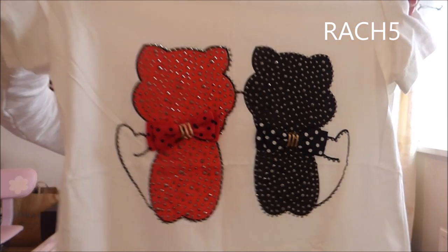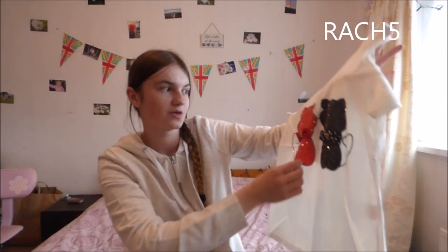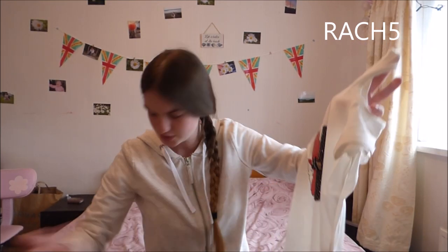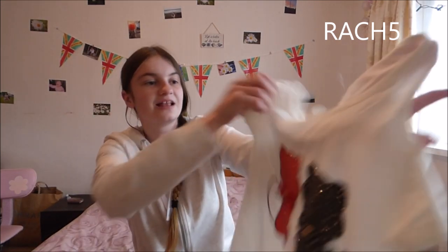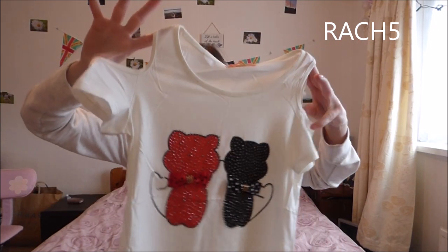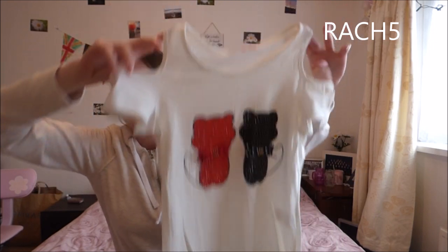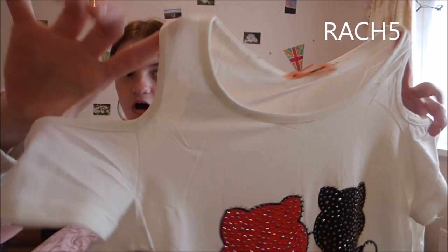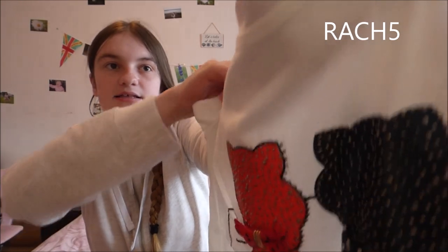It's a white top with two adorable cats on it. They've got 3D bows as well, and the outline of the cats is encrusted with little pearls. This is such a cute top — I will take this on holiday if it fits. It is an off-the-shoulder top, really cute. Let's try it on.